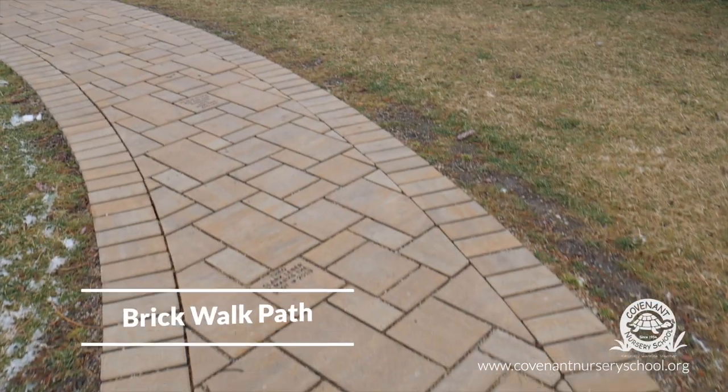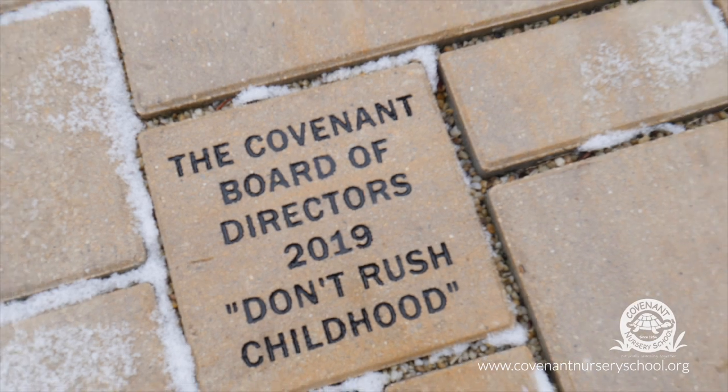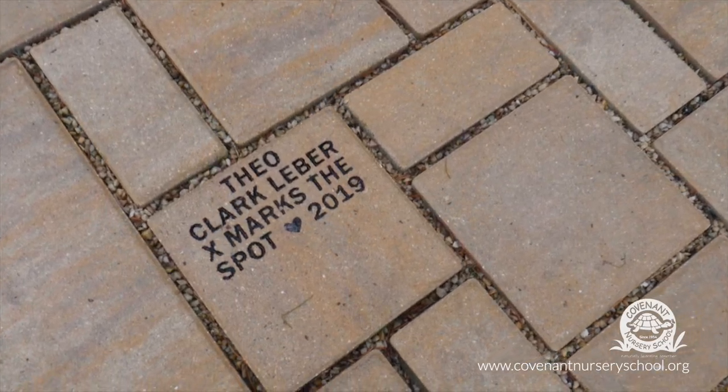This is our recently established brick walk path that leads the children outside to the playscape. Each year, Covenant hosts a fundraiser for families and alumni, giving them the opportunity to purchase an engraved brick that benefits our tuition scholarship program.